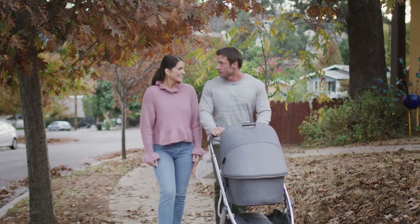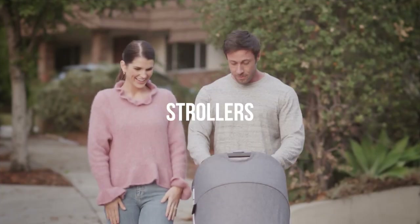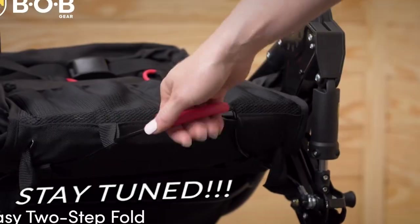Hi guys and welcome. Today I'm going to talk about the top 5 baby strollers, and if you want to find out which ones are the best based on comfort, size, and functionality, stay tuned and watch till the end.